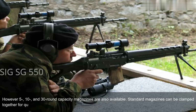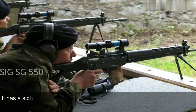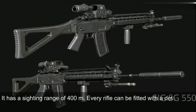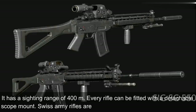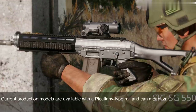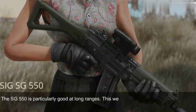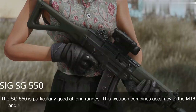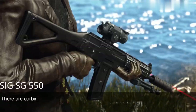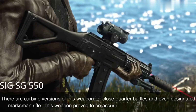Standard magazines can be clamped together for quicker reloading. Sighting equipment consists of a flip-up front sight and an adjustable rear diopter, with a sighting range of 400m. Every rifle can be fitted with a detachable scope mount. Swiss Army rifles are often used with a 4x magnification scope. Current production models have a Picatinny-type rail and can mount various scopes, red dot, or night vision sights. This weapon proved to be accurate and reliable as a Swiss watch, particularly good at long ranges, combining the accuracy of the M16 and the reliability of the AK-47.